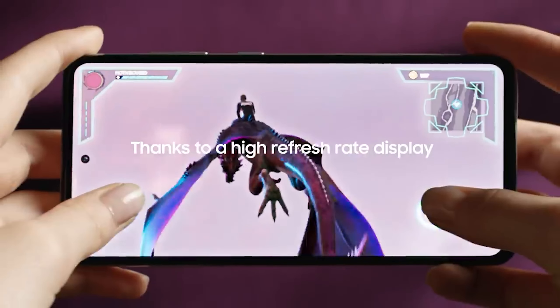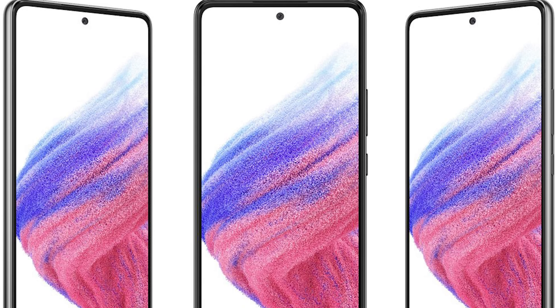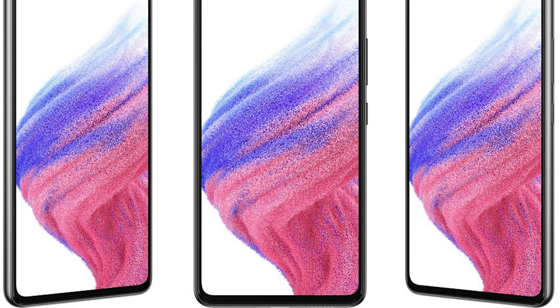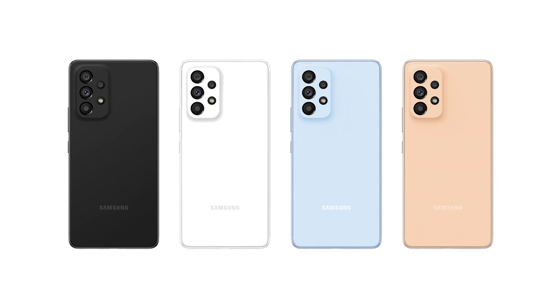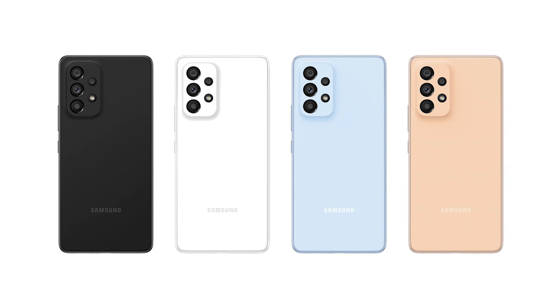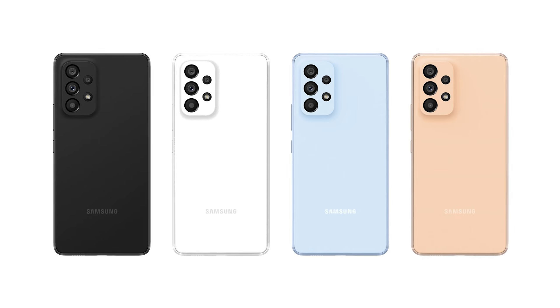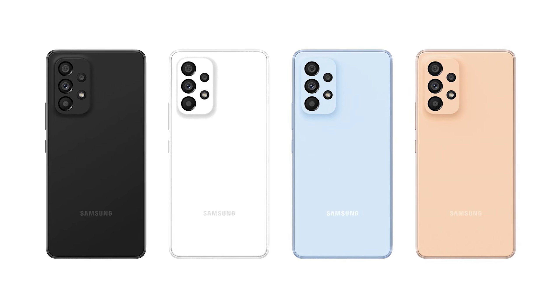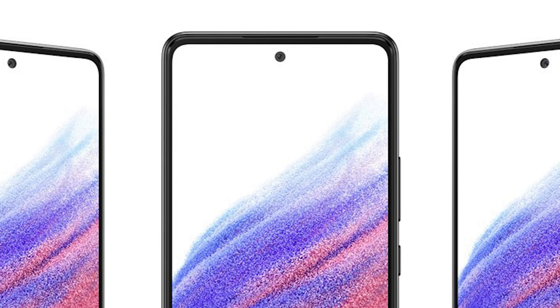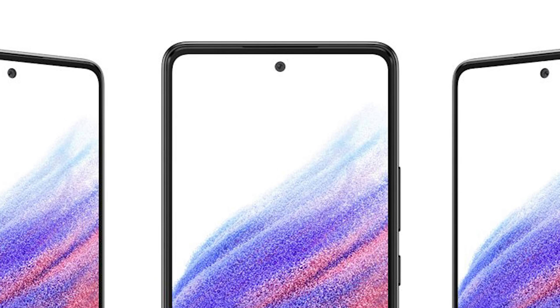Previously, we learned that it would feature a 6.5-inch Super AMOLED screen with Full HD resolution and 120Hz refresh rate. The Galaxy A53 will come with quad rear cameras: a 64-megapixel primary sensor, a 20-megapixel ultrawide angle lens, a 5-megapixel macro lens and 5-megapixel depth sensor. At the front, a 32-megapixel camera will take care of selfies and video calls.